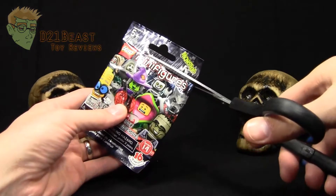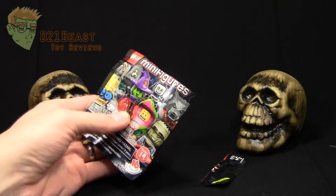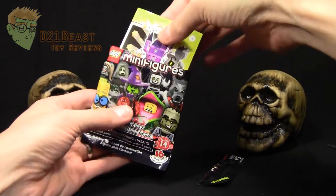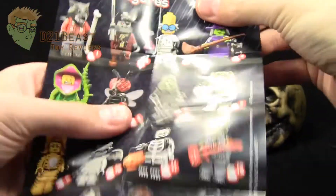You'll definitely want to make sure you've got a pair of scissors handy when you open up these LEGO blind bags — they're pretty tough to tear open with your bare hands. Inside the packaging we've got an insert. Let's see if we can find it here. Yep, there we go. Let's take a look at all the current minifigures available in this wave.